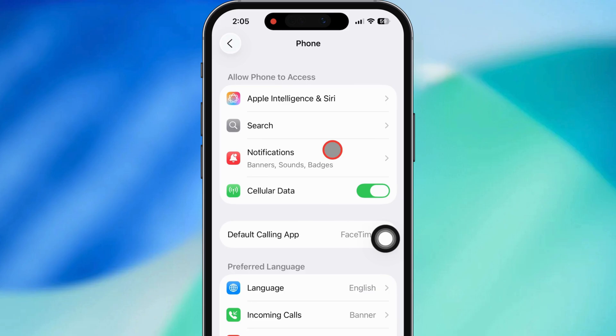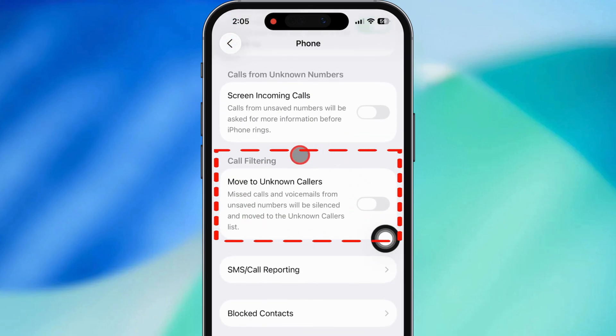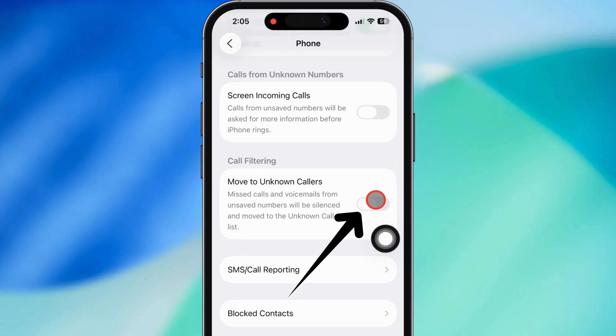Inside the Phone settings you're gonna see a bunch of options. Keep scrolling till you find the one that says Silence Unknown Callers. Tap on that and you'll see a simple toggle — just flip it on.